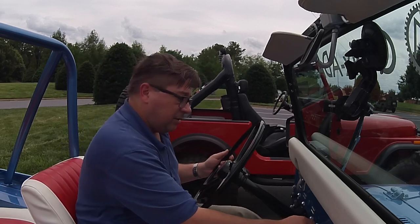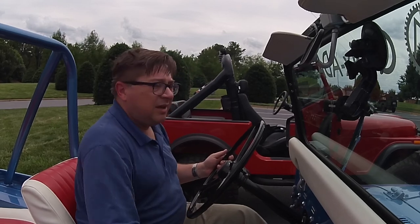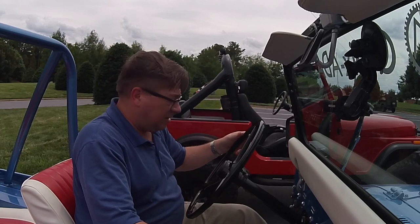Three speed manual, 304 V8. Sounds good. It's got a very 1973 kind of paint stripe on this. It should be fun.